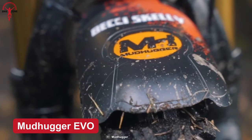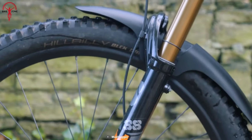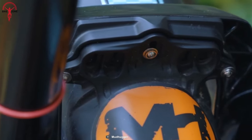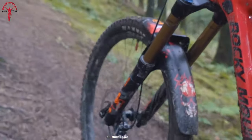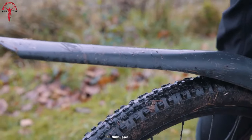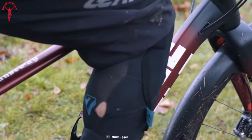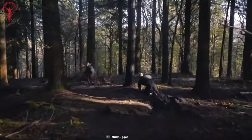The all-new Mud Hugger Evo has been designed to provide maximum protection and mud clearance at an affordable price. It's a great fit for enduro bikes and XC trail bikes, as the Evo can prevent the crown hitting at full compression. Made with recycled polypropylene, users can reduce their carbon footprint and go green.